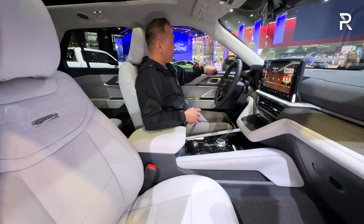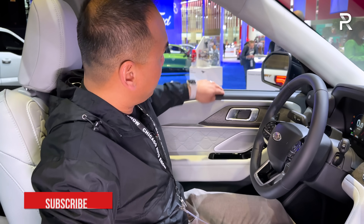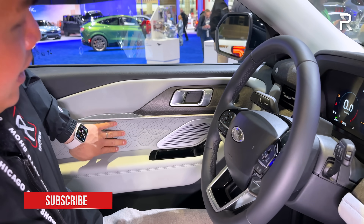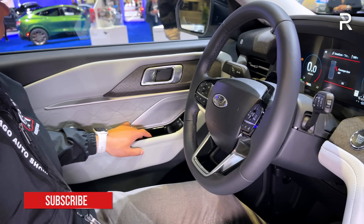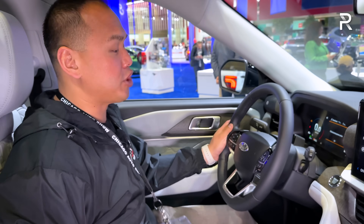Looking at the door panel, you can see soft touch material, a wood grain look trim, leather, and quilted leather. You also have the upgraded Bang & Olufsen stereo system, which Ford does really well. If you're an audiophile, I highly recommend checking that option box.